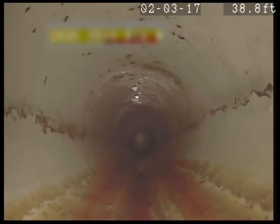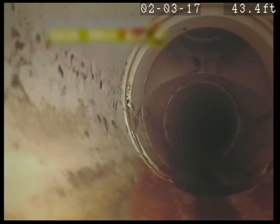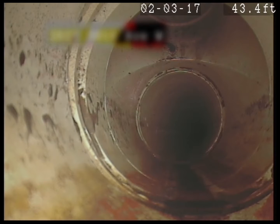You want to mark this turn for any reason? Okay, turn to the right here, another 45-degree bend here, and something — looks like it might be another clean out right there.